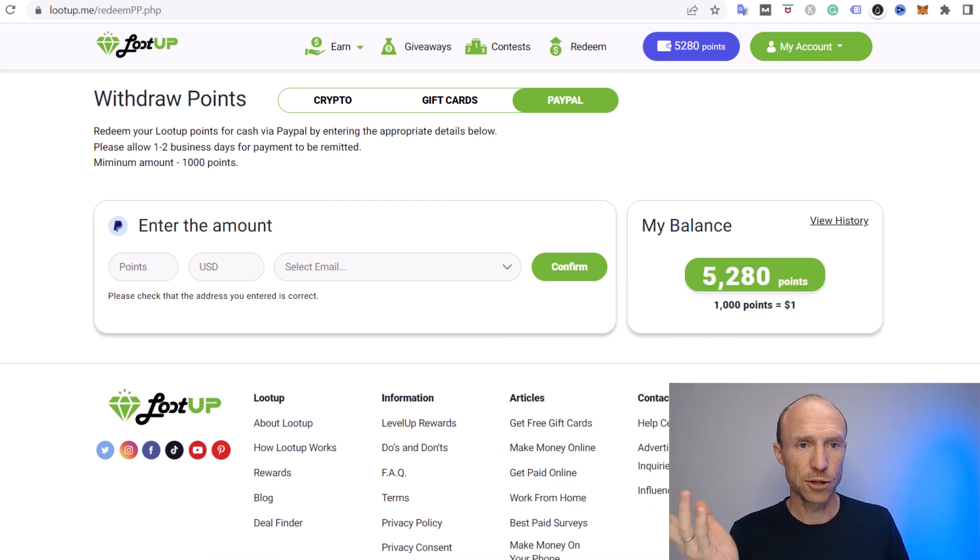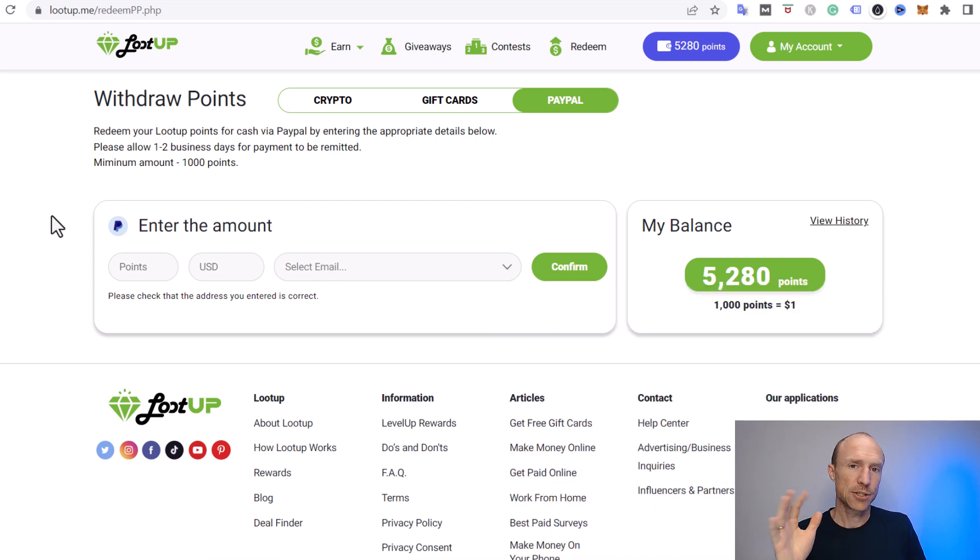I've now logged into Loot Up. Let's start with the payment proof and payout options before going over how to earn and how much you can earn. I've jumped to the redeem section — you can see my current points up here. 1,000 points is worth $1, which is important to remember when we talk about the earning methods.